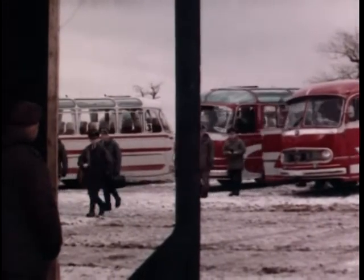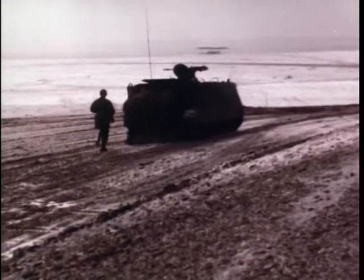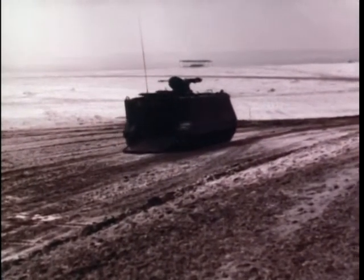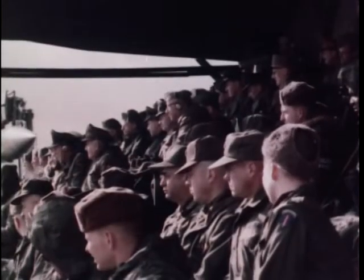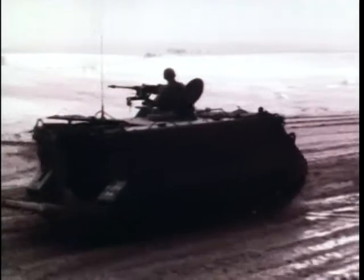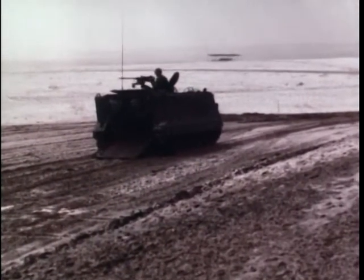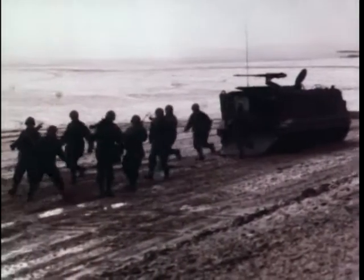High-ranking NATO officials arrive at Grafenwoer, West Germany, to witness a dramatic U.S. military demonstration. All current weapons being used in the European Command are displayed and employed in a mock attack. Supplying the ground power is the job of the 4th Armored Division. Armored personnel carriers move combat-ready troops swiftly to their destination.